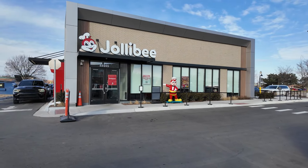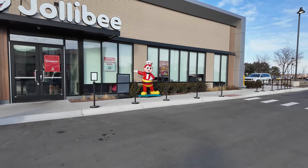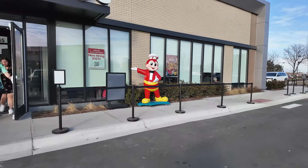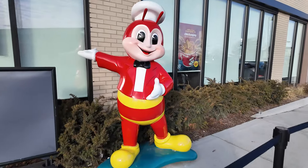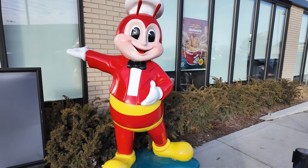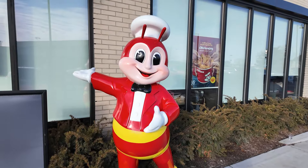Right here is the front of the restaurant and we can see they have a Jollibee mascot standing outside right here in front of the restaurant. It's kind of cool. It's definitely a Jolli-looking bee. Got some antennas up there.